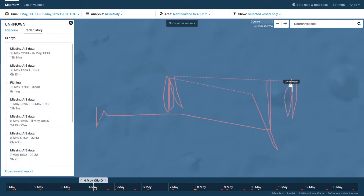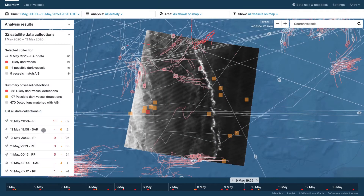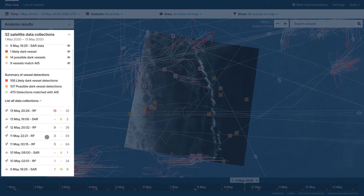However, these devices can be faulty, as indicated by the unusual track and dotted line here, and some vessels turn them off in order to hide their location. To detect dark or non-reporting vessels, Starboard analyzes multiple sources of satellite data.